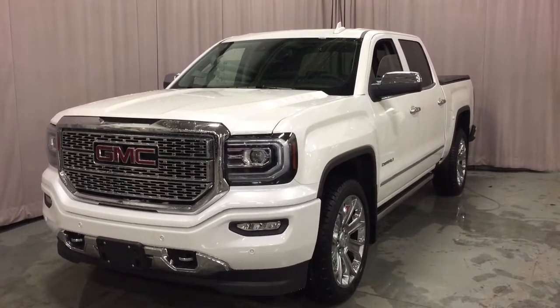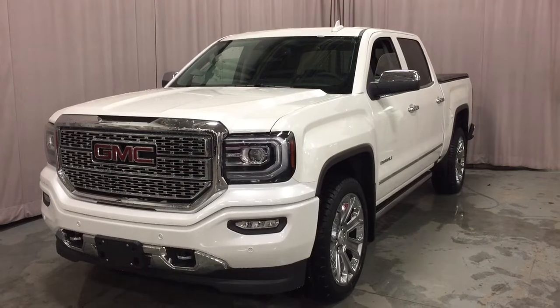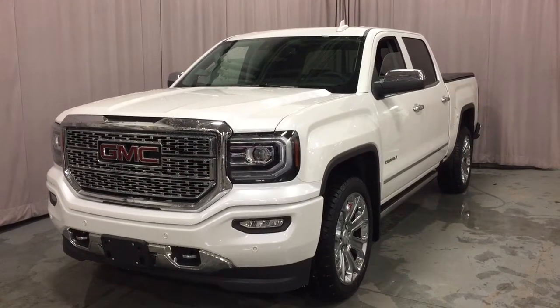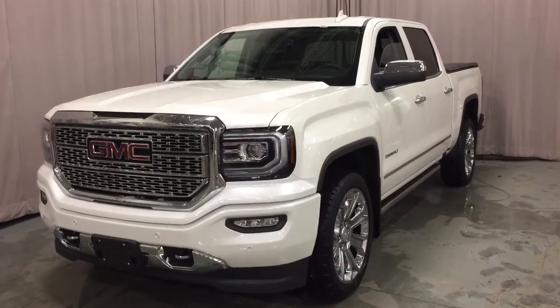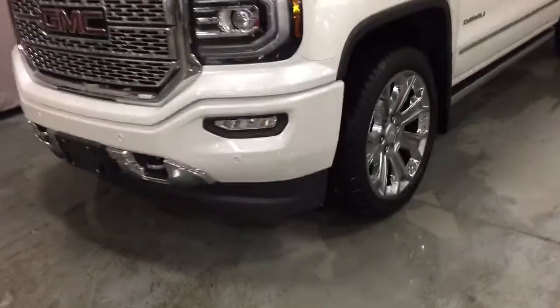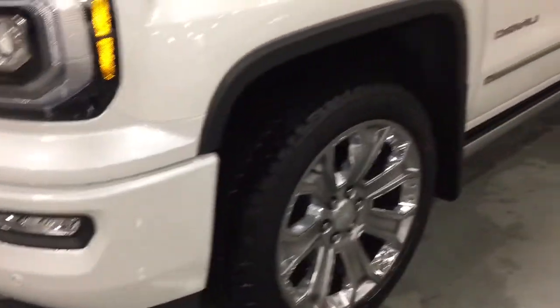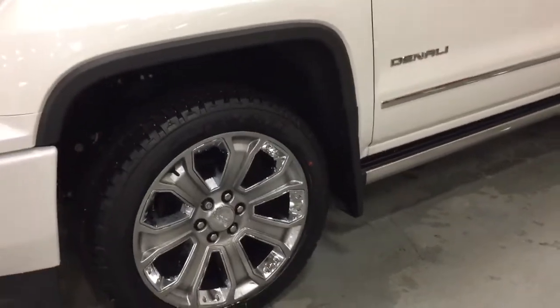It's a great day at Mills Motors, 240 Vaughan Street East in Oshawa. This is the 2018 GMC Sierra 1500 four-wheel drive crew cab in the Denali trim. You've got the 6.2 liter engine, the front parking sensors, the fog lights, and those 22 inch chrome aluminum wheels, chromed mirror caps and door handles.